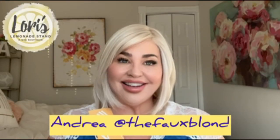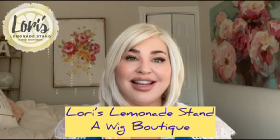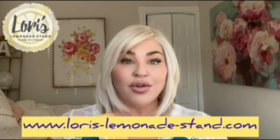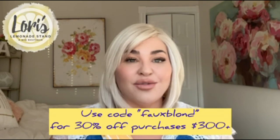Hey everyone, it's Andrea here from The Faux Blonde, and today I am doing a wig review for Laurie at Laurie's Lemonade Stand, a wig boutique. Remember to hit the subscribe button and the bell so you don't miss any of the great wig reviews on her channel. I'm also leaving Laurie's website here so you can subscribe to be part of her rewards program and be notified whenever she has sales and great prices on her wigs.